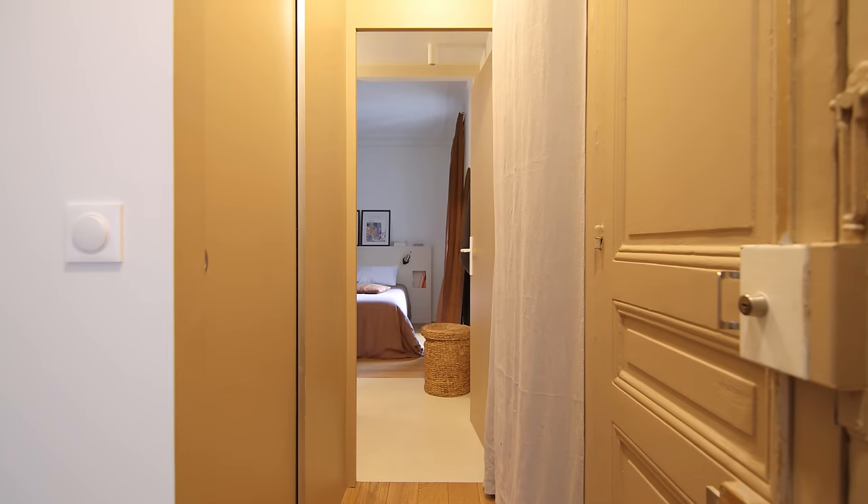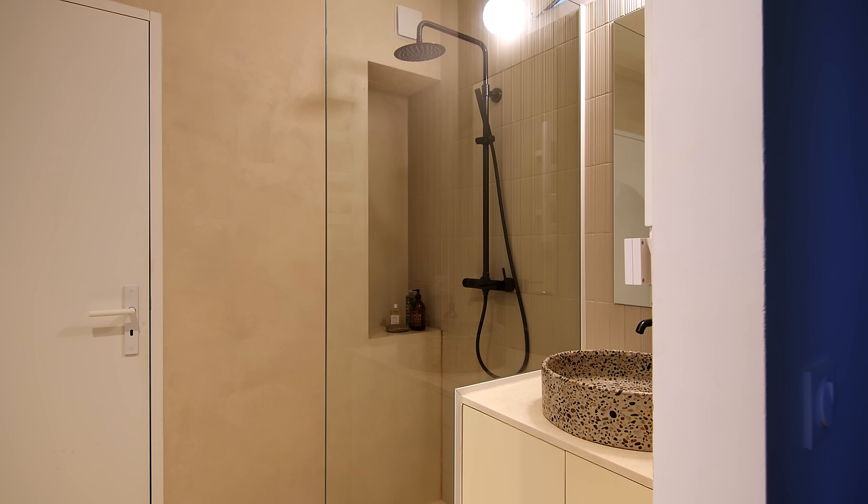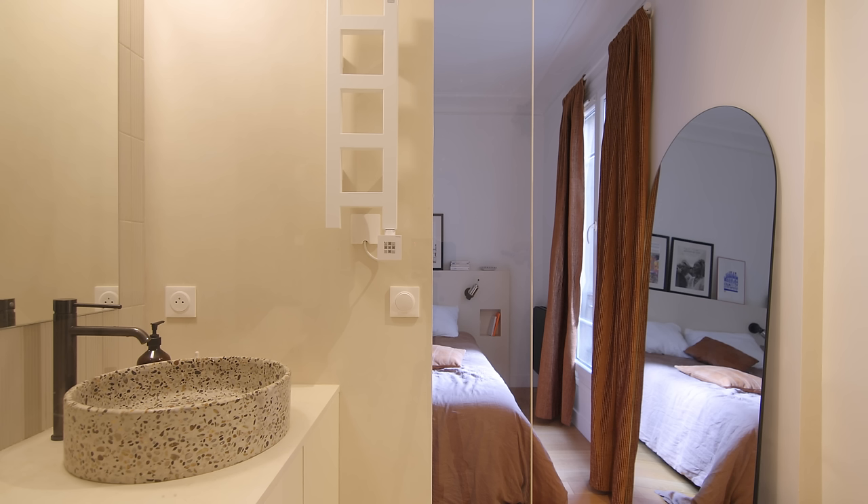We created a new, ensuite bathroom, which makes the bedroom feel a lot bigger. The floor and walls in the bathroom are polished concrete — the same materials we used in the kitchen. We kept the bathroom simple: there is a shower with a niche for toiletries and a white vanity with a terrazzo basin.